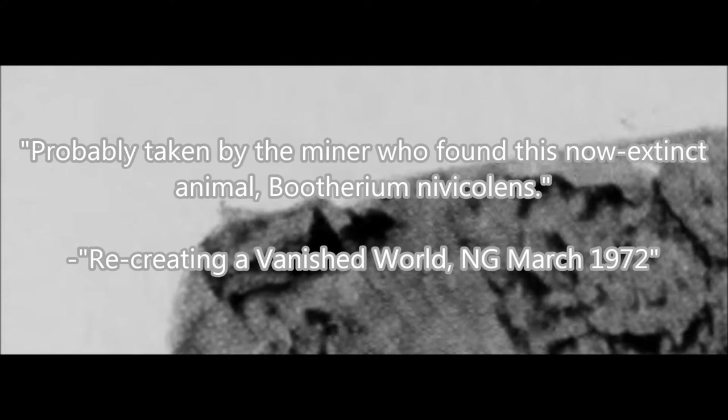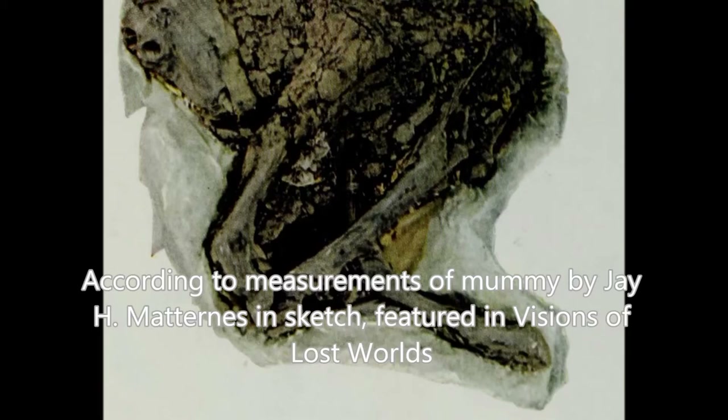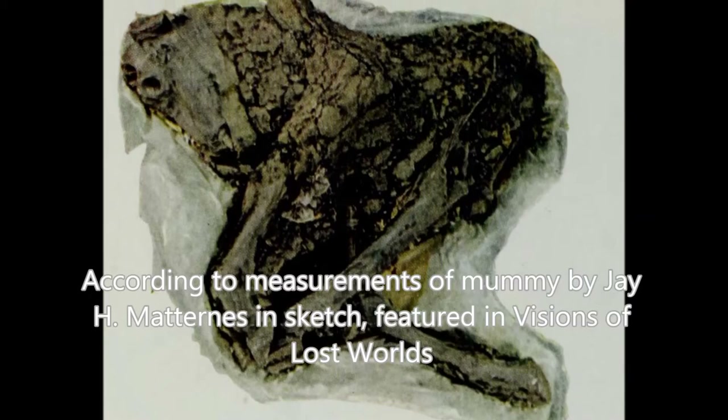According to Guthrie in National Geographic, the horns were probably taken by the miner who found this now-extinct animal. Pollen assemblage recovered from the gastrointestinal tract contained large proportions of artemisia and graminate pollen, suggesting that this animal died during mid to late summer in herbaceous tundra. Based on measurements, the total body length would be 46.125 inches, about the size of a sub-adult.